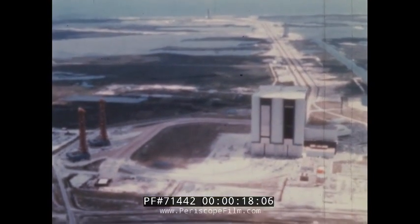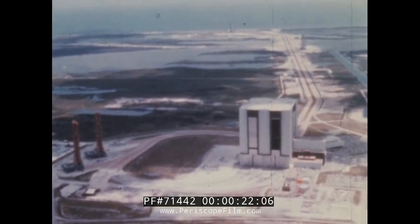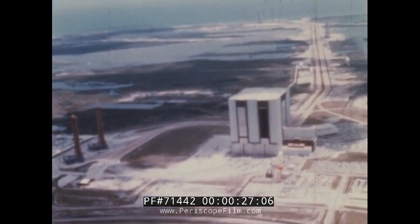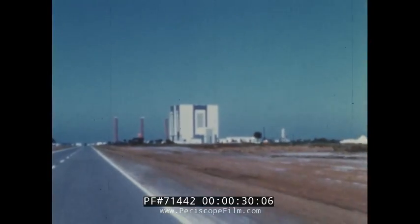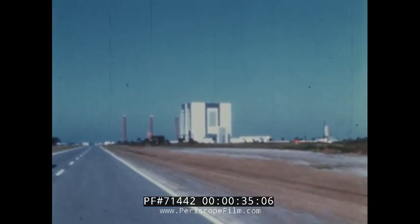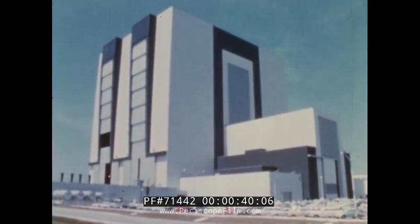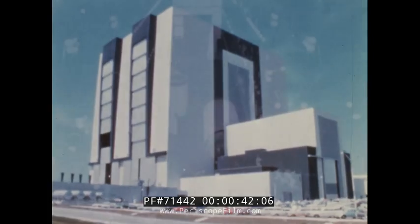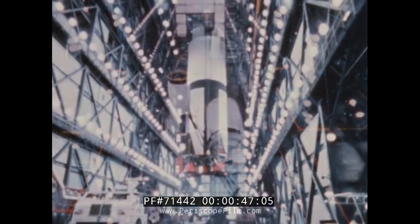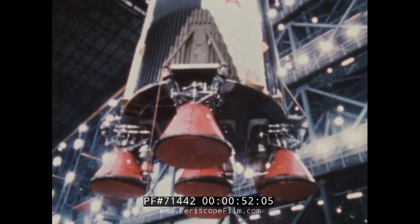The Apollo 4 mission marked the first operational use of Launch Complex 39, as well as the first launch of the Apollo Saturn V vehicle, which will someday carry three Americans to the moon. The major components of the Saturn V were manufactured and tested in several areas of the United States under the direction of the Marshall Space Flight Center and were shipped to the Kennedy Space Center for assembly and launch. The three vehicle stages underwent extensive checkout inside the Vehicle Assembly Building prior to being erected on a mobile launcher in high bay number one.